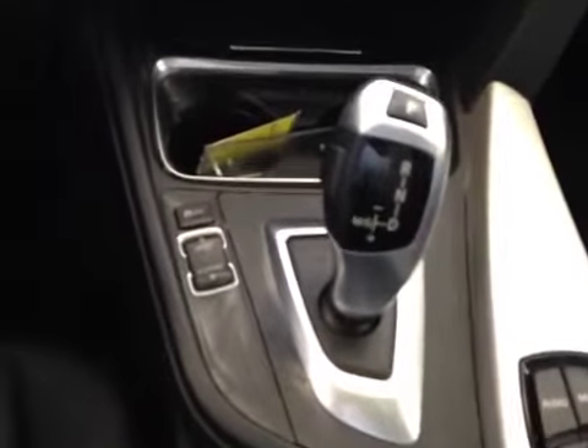Moving to the left, you have your dimmer switches and everything else for your lights. Coming into the center dash, you do have a beautiful CD deck with 8 presets. Coming down, you do have your sport and economy mode, right beside your almost futuristic-looking stick shift joystick.